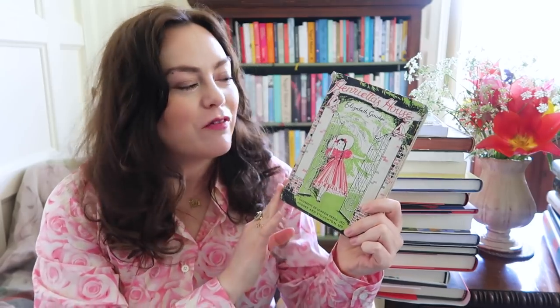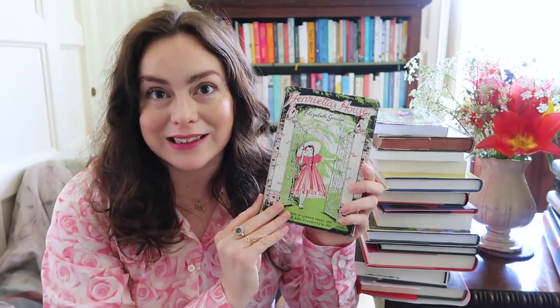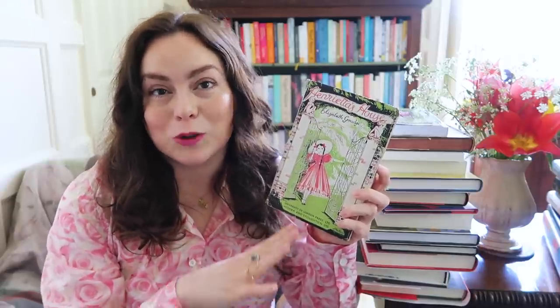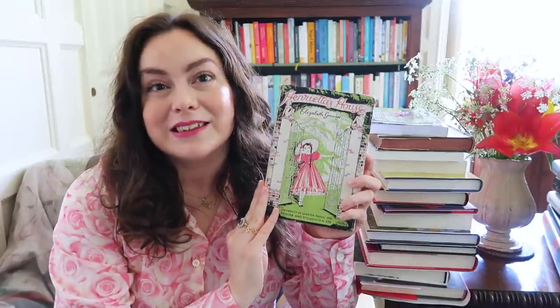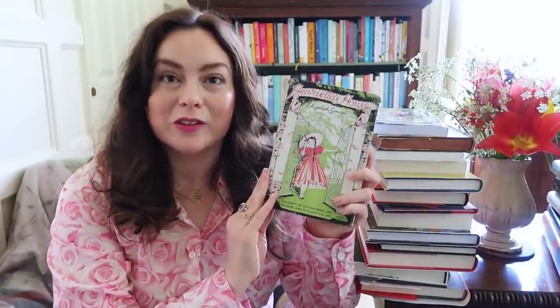Then I was so excited because my mum managed to find an old vintage copy of one of my favourite books, which is Henrietta's House by Elizabeth Goudge. If you've been following my channel a while, you'll know I'm a big Elizabeth Goudge fan. I love her children's books — The Little White Horse is such a favourite, but I also love Henrietta's House, which is a follow-up from her adult novel A City of Bells, though you can read it separately too. Henrietta's House is a brilliant summertime read — it's all about a special birthday picnic taken in the hills in Somerset, and it's just a really charming story.